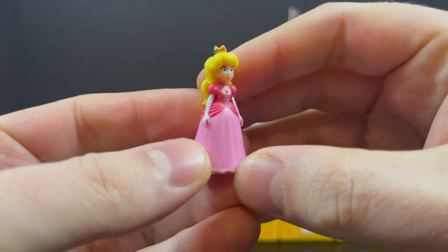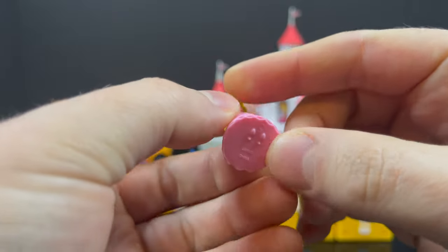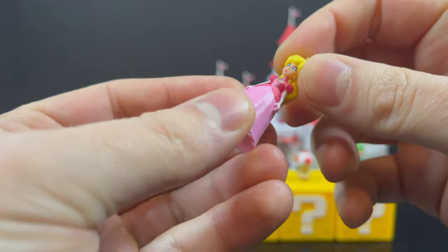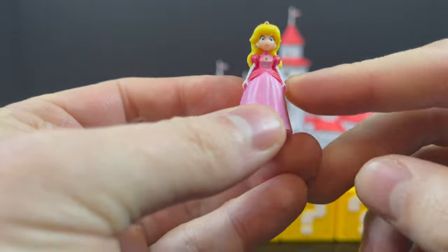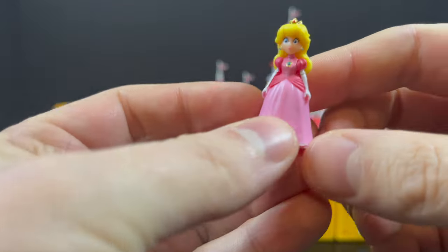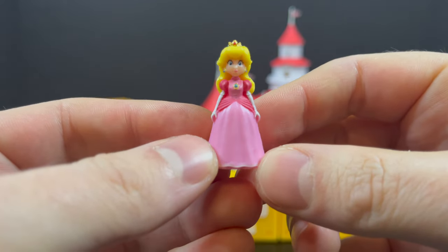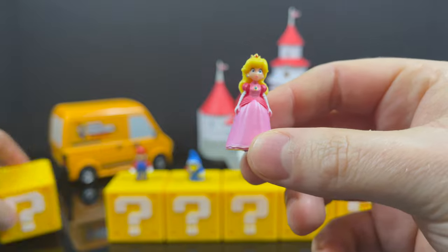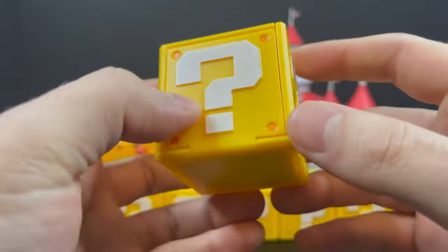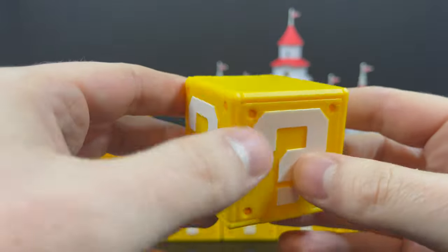First up is Princess Peach. For as tiny as these little characters are, there's certainly a lot of paint on these, except on the other side right there. She has little mini sculpted shoes. She's got very minimal articulation on this minimal figure — just the head moves. Her arms are sculpted but they're painted. She does look good, and for as tiny as this is, there's really little to no slop on these figures. She comes with this big question mark block, with the white question mark on either side.